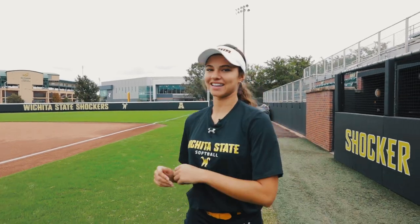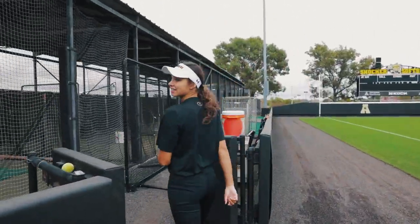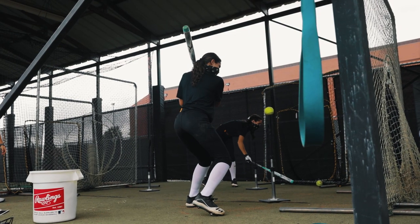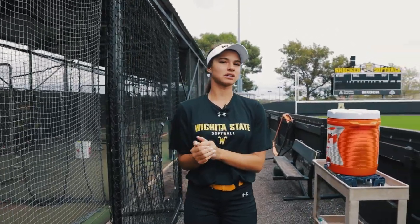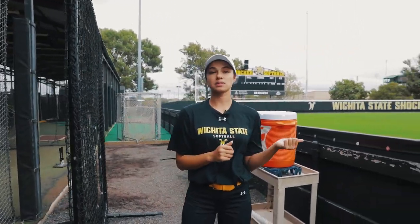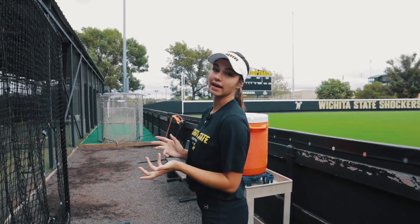Now we're going to head over to our batting cages. Here are our cages where we get lots of extra work in. We do lots of tee work, front toss, machine — you name it. We also have FOBs where we can come and go as we please and get reps in before and after practice.